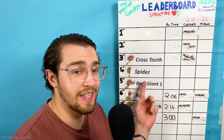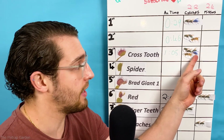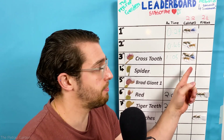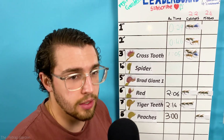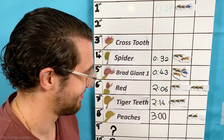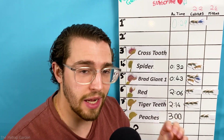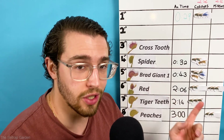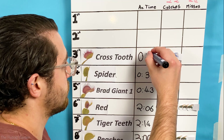Brad's Giant has the best stack of bonus points because he has a blue fly and a wasp catch. A wasp is worth 10 seconds and a blue fly is worth six seconds, and so that drops him down to 43 seconds, which means he's getting really close to Spider. And now for the most exciting part — with a record-matching catch today at four seconds, we have Crosstooth with a new average time of 11 seconds.